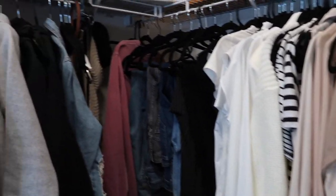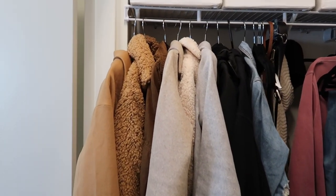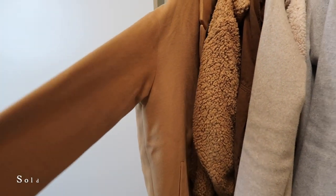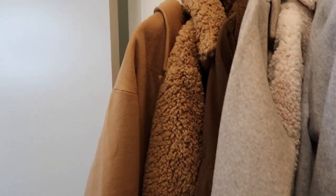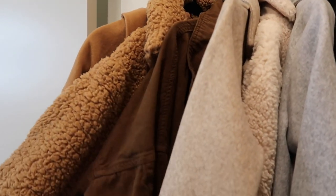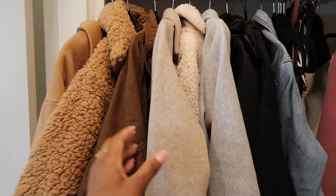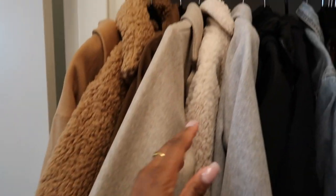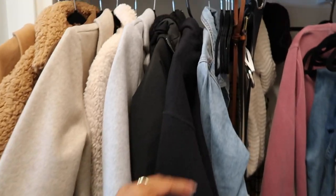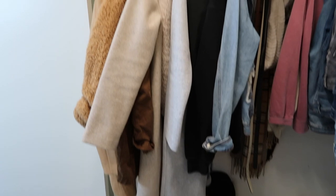When you walk in, to your left the first thing you'll see is basically my coats. I have a coat from Boohoo — I'm actually going to sell this on Poshmark, it's brand new. Then my fuzzy teddy coat that I love so much, a brown jacket I've been wearing pretty much all season, my Zara teddy coat, and then a hoodie and a jean jacket. That's pretty much what's on this side.